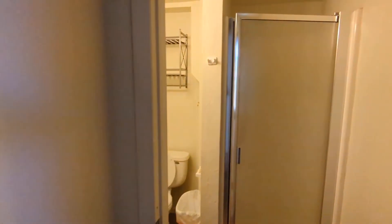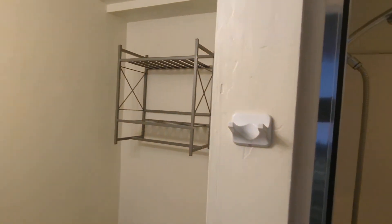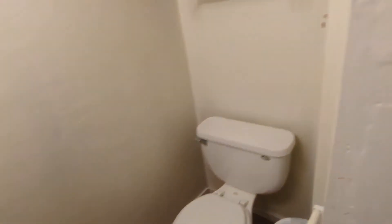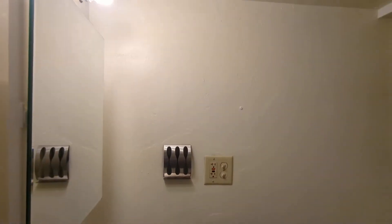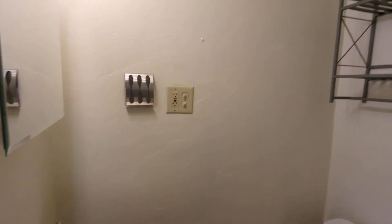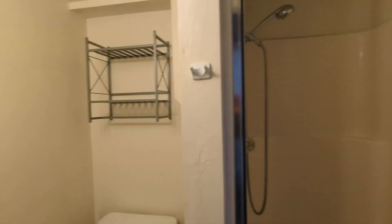And to my right here is the bathroom. Nice shower stall. And you have your toilet, your mirror, and sink. Nice shelf to store a few bathroom toiletries.